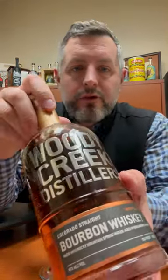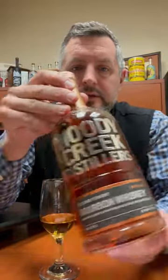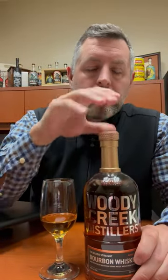All right, today I am taking a look at a Colorado bourbon. This is Woody Creek Distillery — a four-year-old, totally mashed and distilled at the distillery in Colorado.